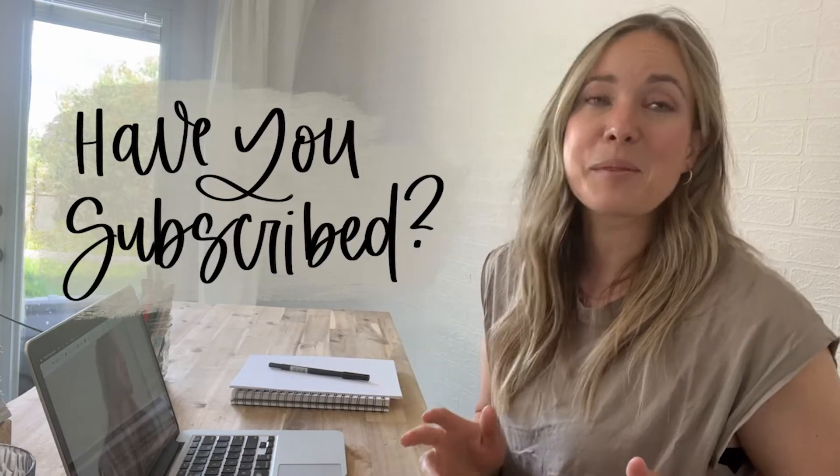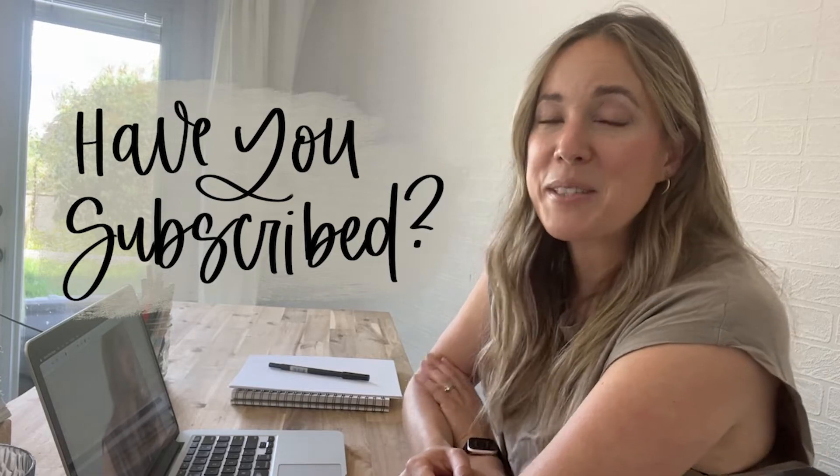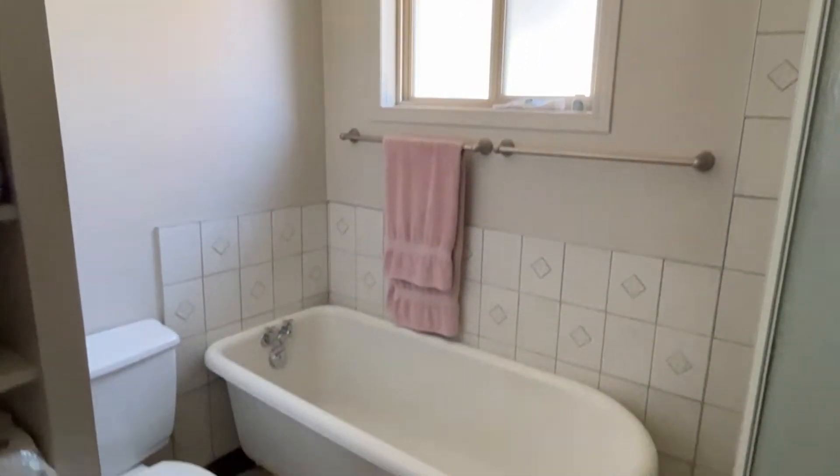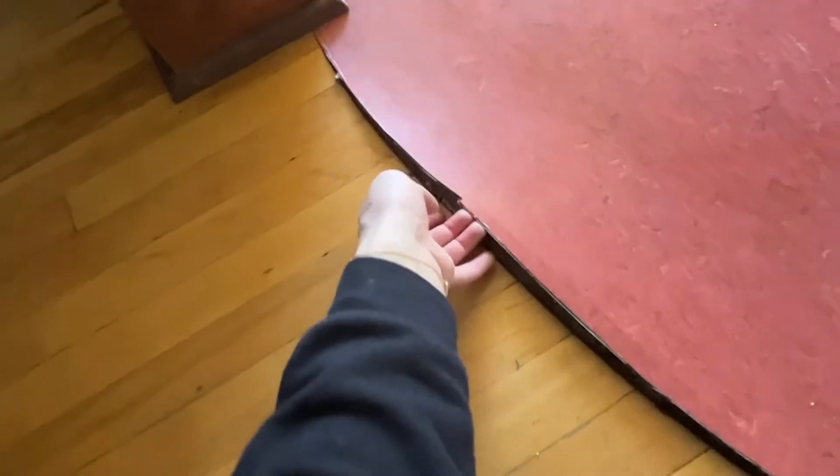Before we get into it, if you have not yet subscribed to my channel you can do that below so you don't miss out on any more DIY or home decor videos. If you haven't seen the full home tour that I shared a couple weeks ago, I will link that right here in the cards for you to check out and see what we are working with.